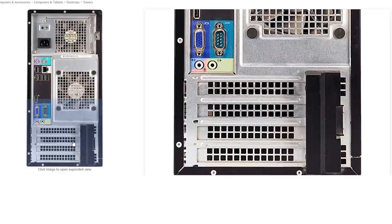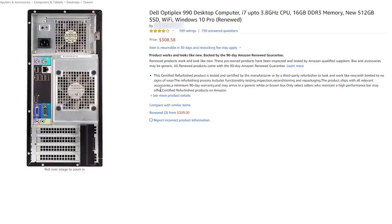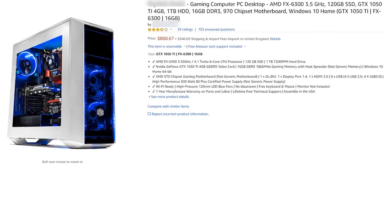They've used a Dremel to remove the latch or catch on the expansion slot. This is not a refurbished PC at all — it's just some old piece of junk pulled out of an office. It says 'renewed products work and look like new' — that does not look like new. It's been a heavily abused computer. 'Limited to no signs of wear' — it's been absolutely butchered with a Dremel and the fans are completely filthy. I'm not sure what they're thinking.